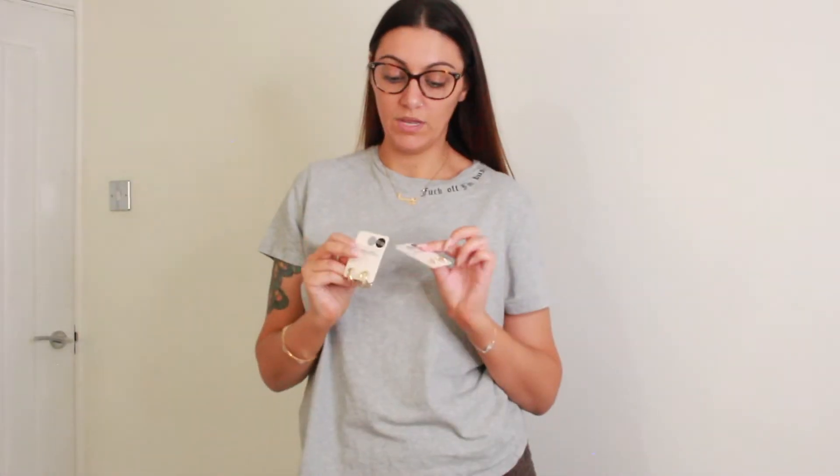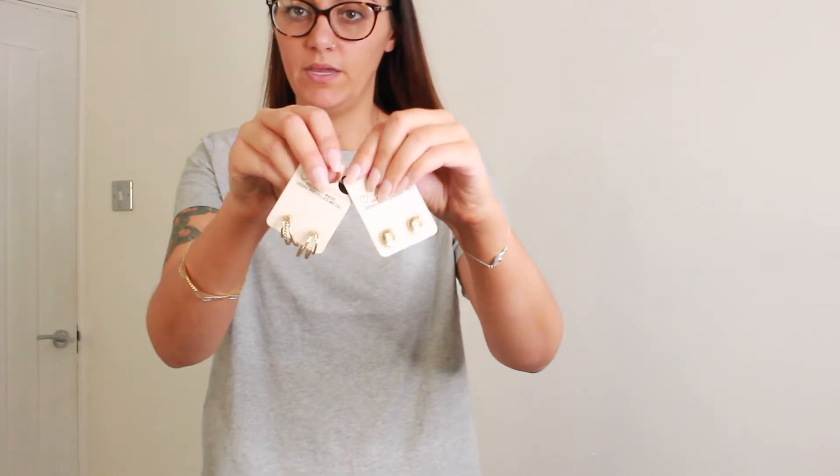I picked up two earrings — they were £1.50 and £2.50. I hope you can see that; if I get too close it might be too bright.